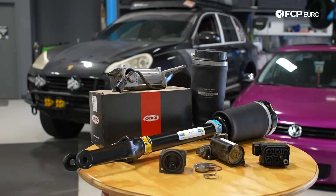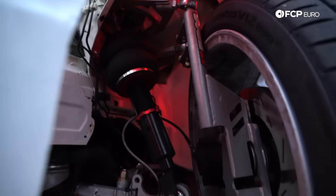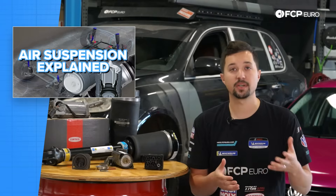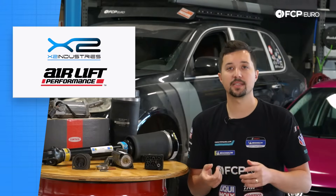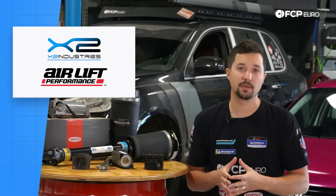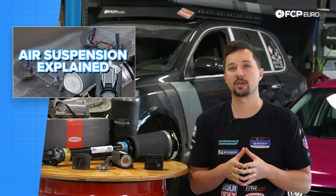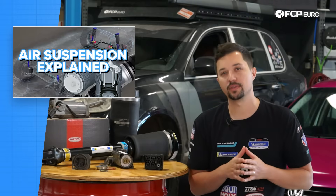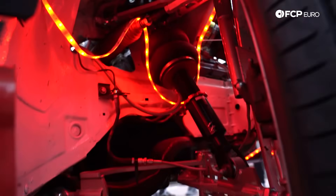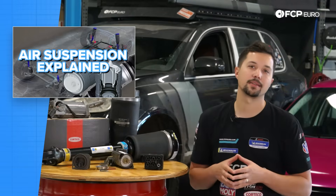Looking at the aftermarket versus OE option, what's the real difference? Aftermarket air suspension systems are actually fairly easy to come by nowadays. Companies like X2 Industries and Airlift Performance offer complete kits for various BMWs, Mercedes, Audis, Volkswagens, and more. However, OEM air suspension systems are quite different from the aftermarket equivalents. An aftermarket system can give you some of the performance of an OE system, but it will come with several drawbacks.